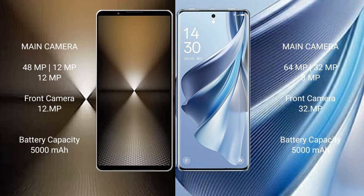The Sony Xperia 1 Mark 6 has a 5000mAh battery with 30W fast charging support. The Oppo Reno 10 also has a 5000mAh battery but with 67W fast charging support.